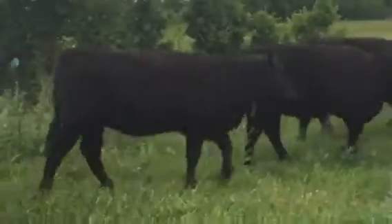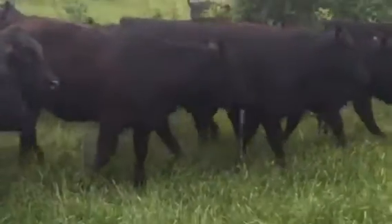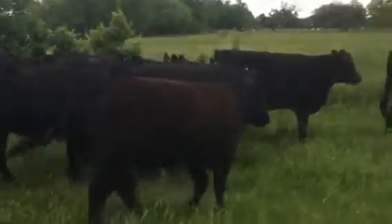These heifers weigh in the 750 to 775 range. Good enough average on these girls. Good natured heifers — make some great cows.